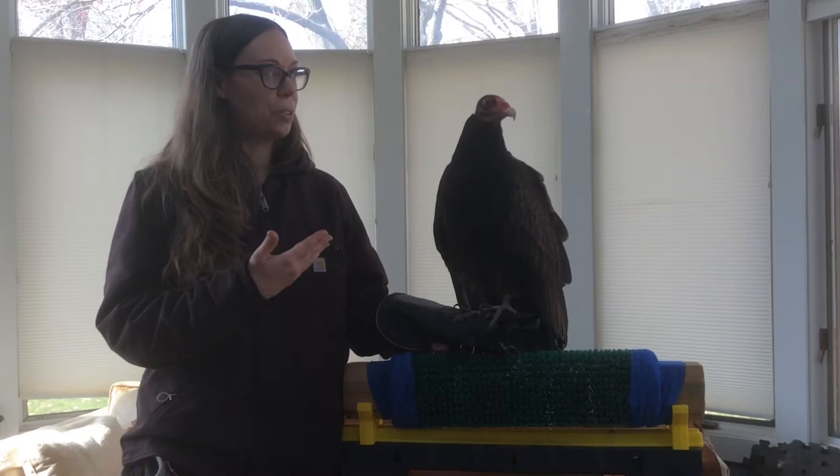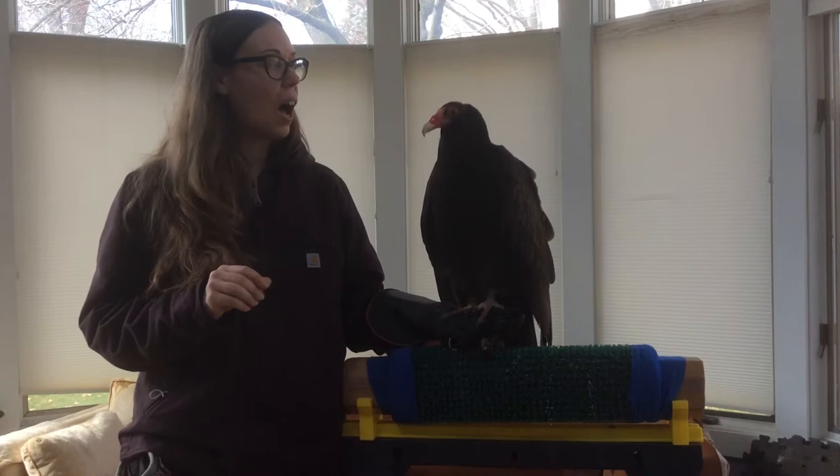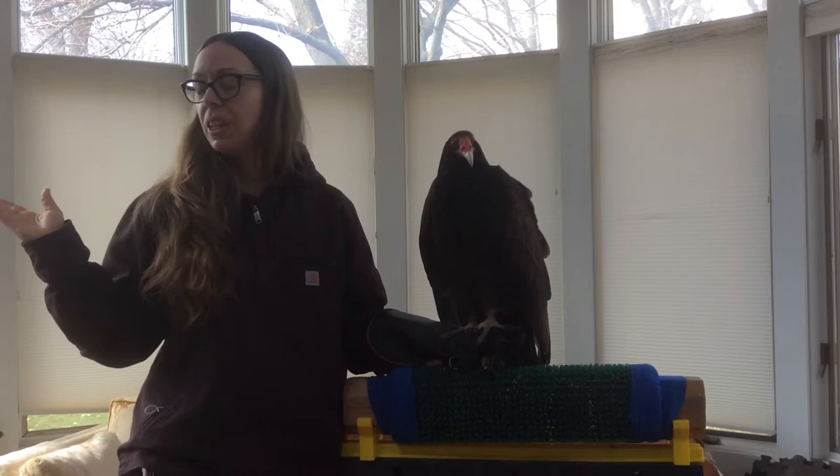Because vultures are so intelligent and so social, he imprinted on the humans he was working with rather than understanding that he is a vulture. Physically there is nothing wrong with him — he is just a little too used to being around humans. When we do programs outside, another vulture might be around and he doesn't even acknowledge them. We are his flock. He thinks that he is one of us.